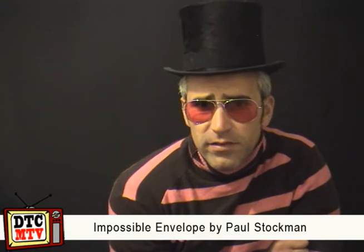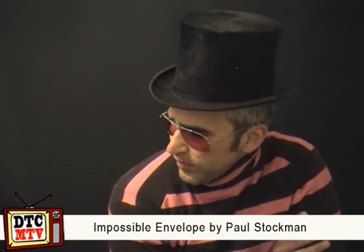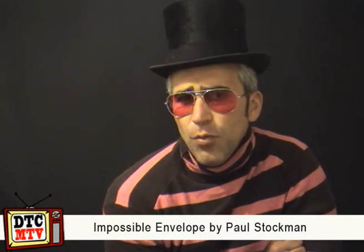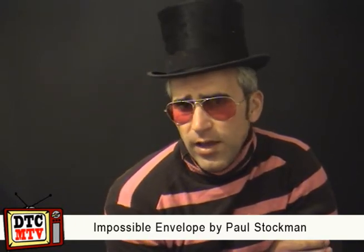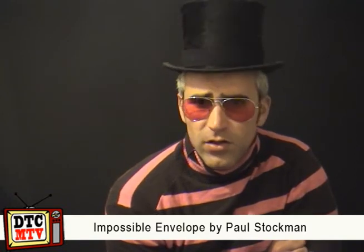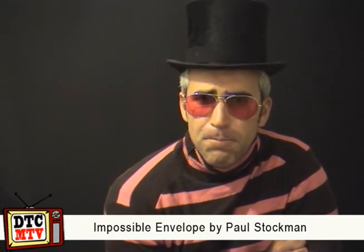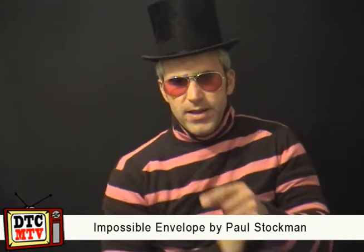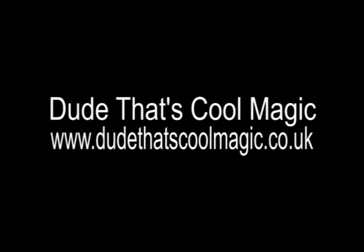That's my quick little review on Paul Stockton's Impossible Envelope. I think it's a cracking idea. I'm going to give it 4.5 stars for the worker, and 4 stars for the hobbyist — just because I think it's more of a worker thing, really. So there you go, all the best. See you later. Thank you for watching DTC MTV Product Review.